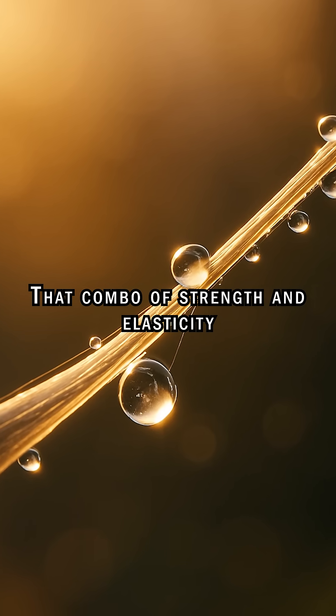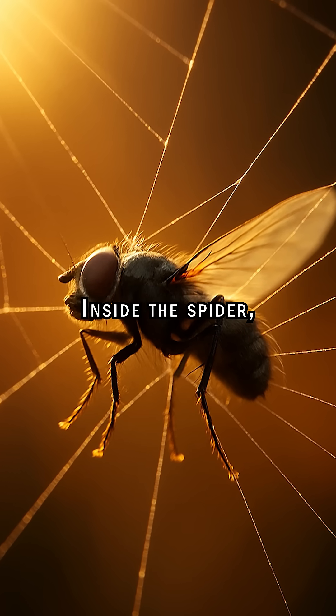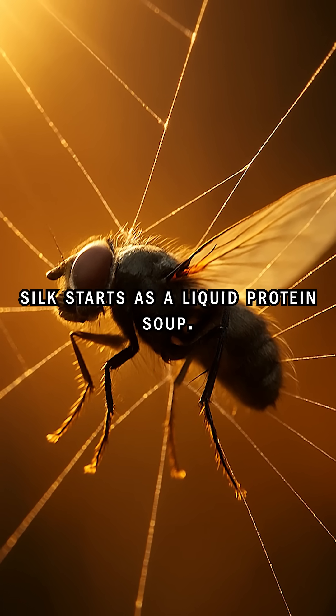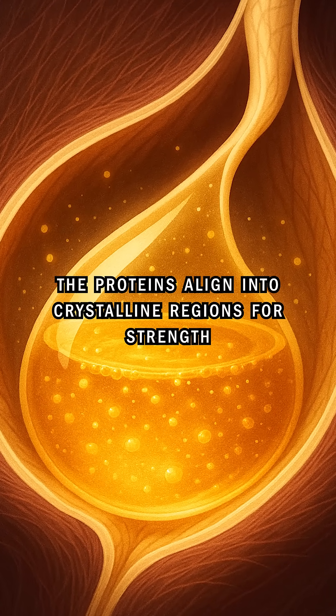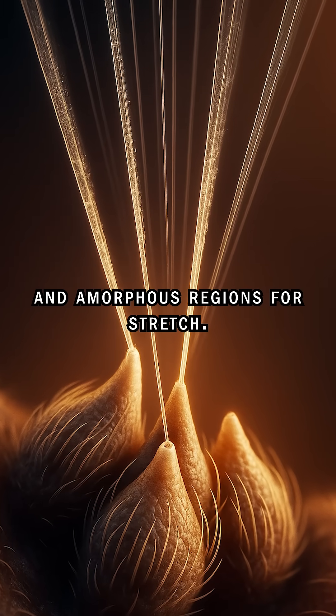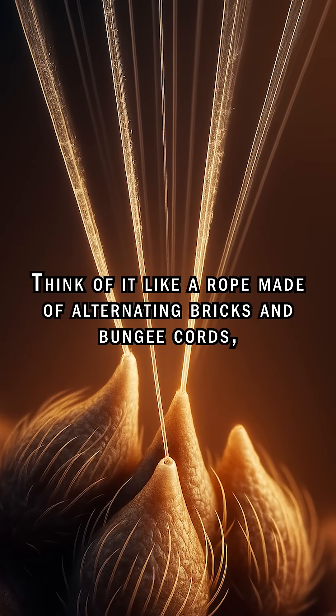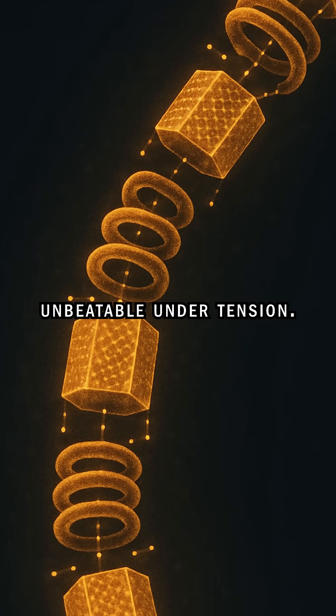That combo of strength and elasticity makes it nature's perfect trap material. Inside the spider, silk starts as a liquid protein soup. As it's pulled through microscopic spigots, the proteins align into crystalline regions for strength and amorphous regions for stretch. Think of it like a rope made of alternating bricks and bungee cords — unbeatable under tension.